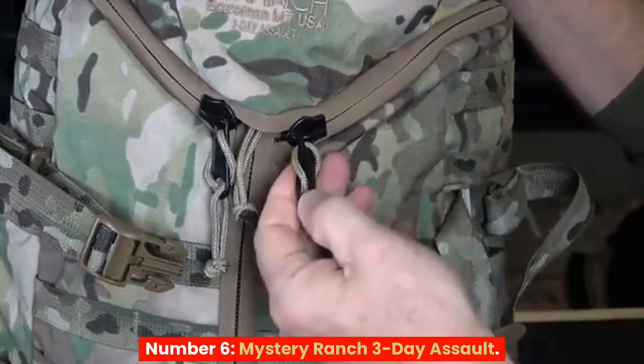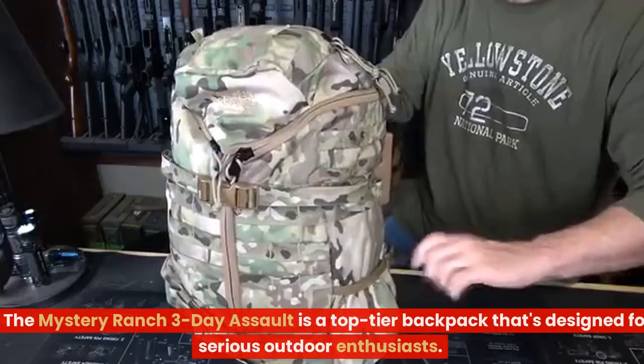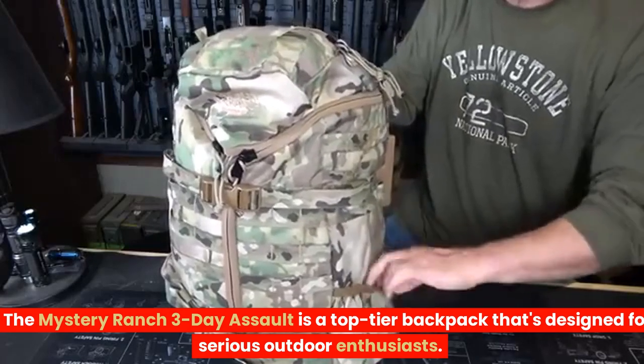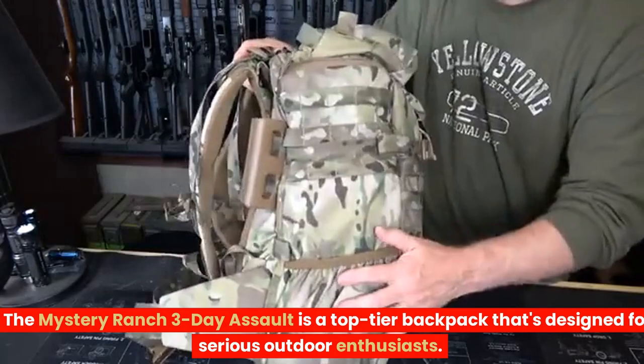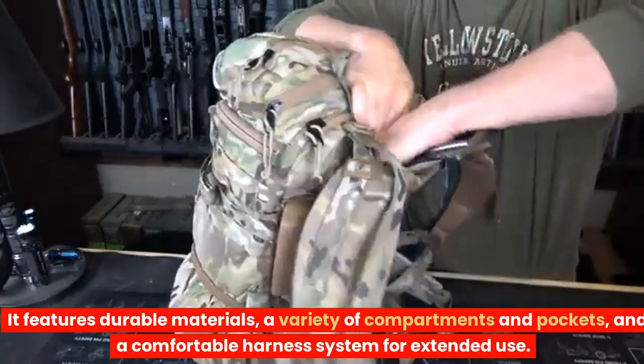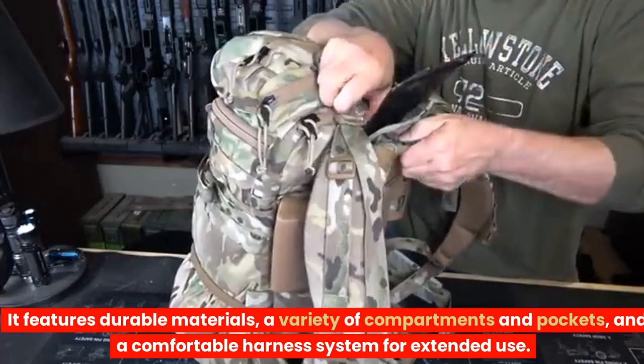Number 6: Mystery Ranch 3-Day Assault. The Mystery Ranch 3-Day Assault is a top-tier backpack that's designed for serious outdoor enthusiasts. It features durable materials, a variety of compartments and pockets, and a comfortable harness system for extended use.